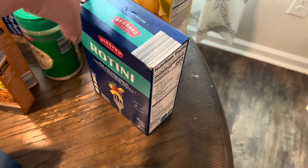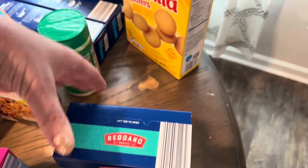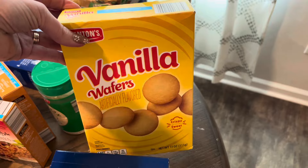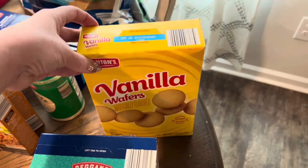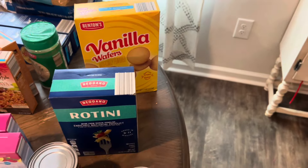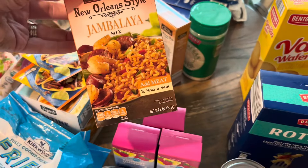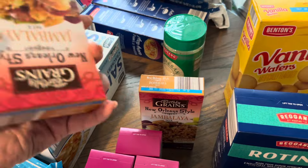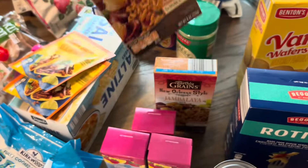I bought one box of rotini so we can have chicken alfredo one time this month — Finley's little treat that she asked for. She said she's had them at school and they're good, so I bought it because she was being relatively behaved at the grocery store. Two boxes of jambalaya — easy weeknight meal. We've had these before and all of the Earthly Grains ones are really good. Chris said he needed more Parmesan cheese so I picked that up for him.